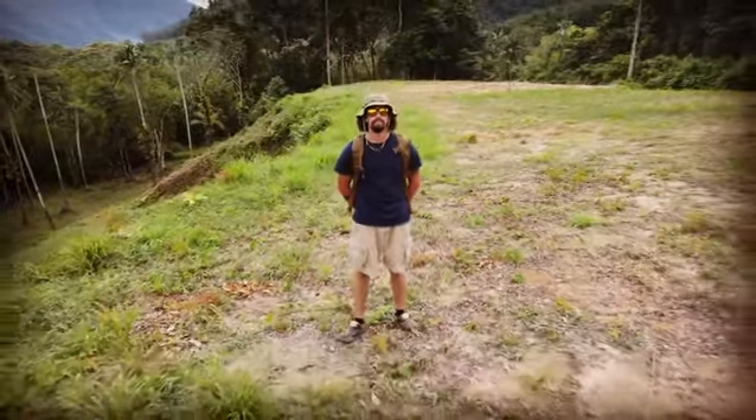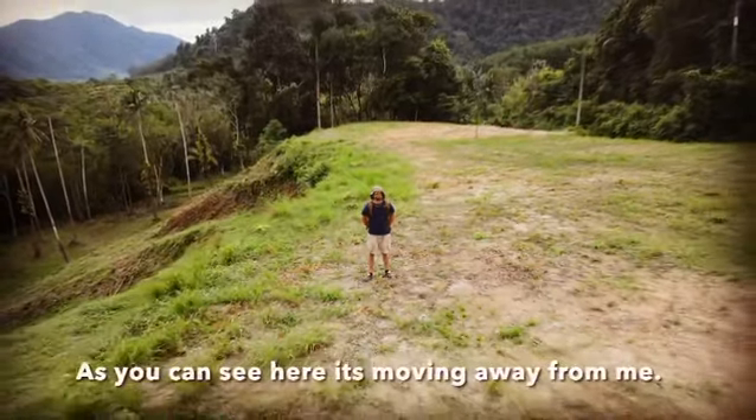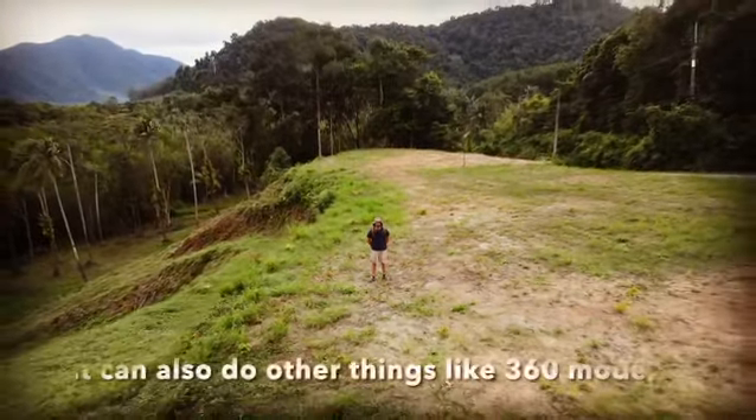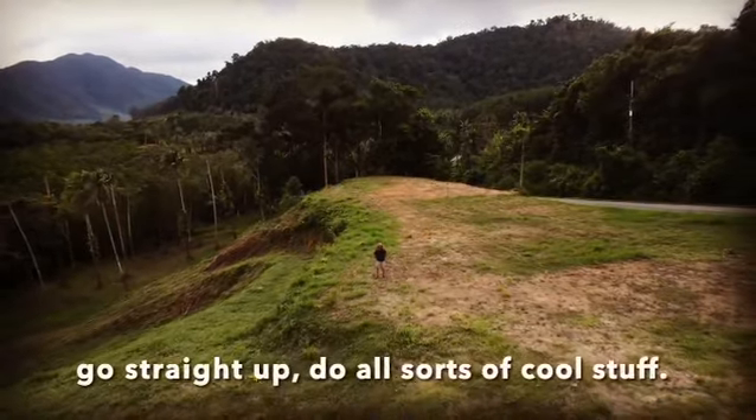Here's me working on my drone skills. It's got all sorts of cool little features — as you can see here, it's moving away from me. It also can do other things like 360 mode, go straight up, do all sorts of cool stuff.